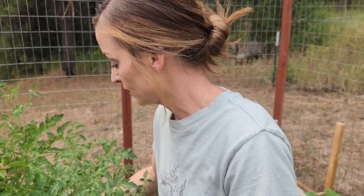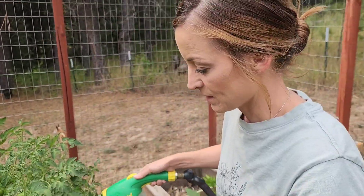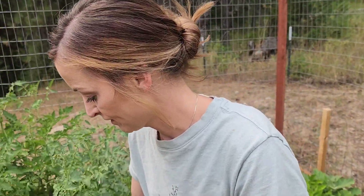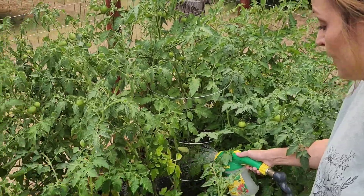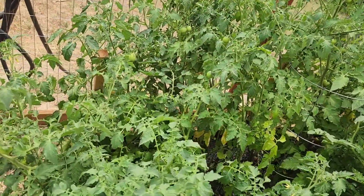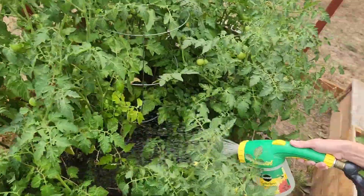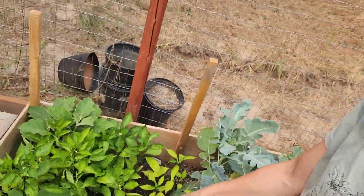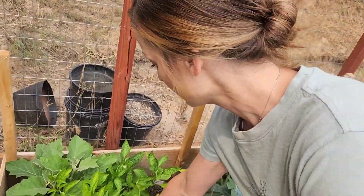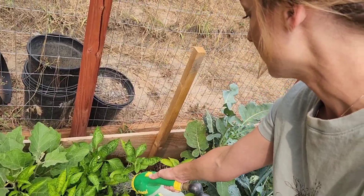My son is obsessed with chickens, he just loves them — he would sleep with them if he could. Just watering these tomatoes here now. It's actually still a little wet; I watered them really good yesterday so they don't need a whole lot today.